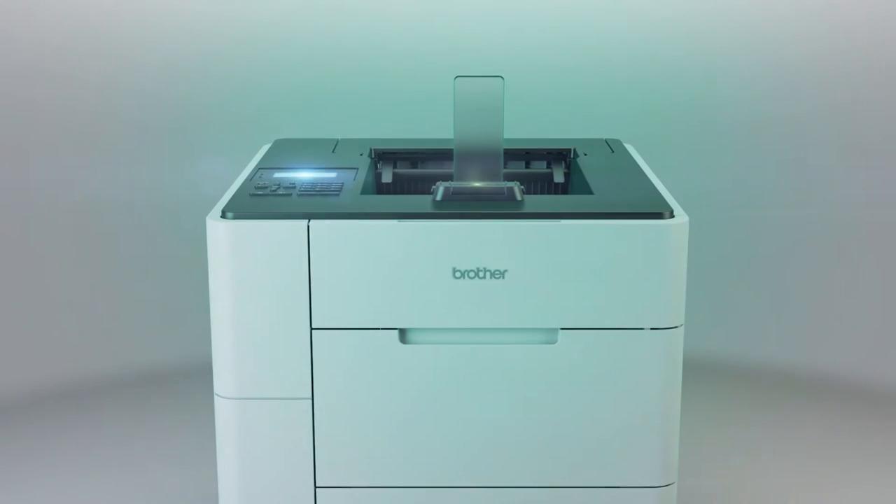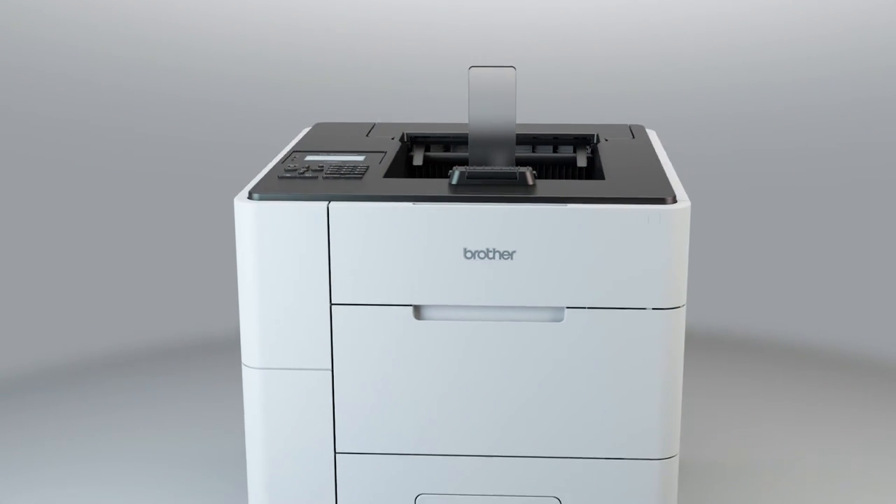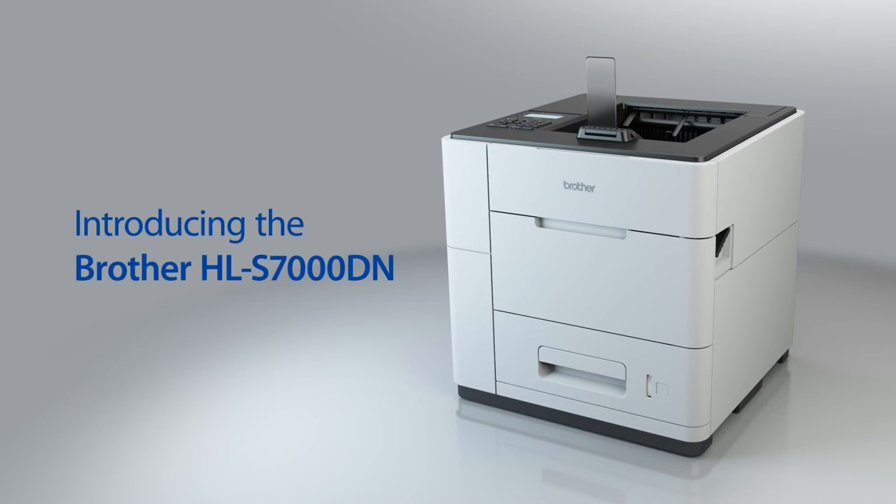But at Brother, we've come up with a really innovative solution to handle this type of back-office printing with a new device called the HLS 7000 DN. Truly in a class of its own, the HLS uses inkjet technology to deliver astonishingly fast output at a very low cost per page, all while using significantly less energy when compared to conventional office laser printers.